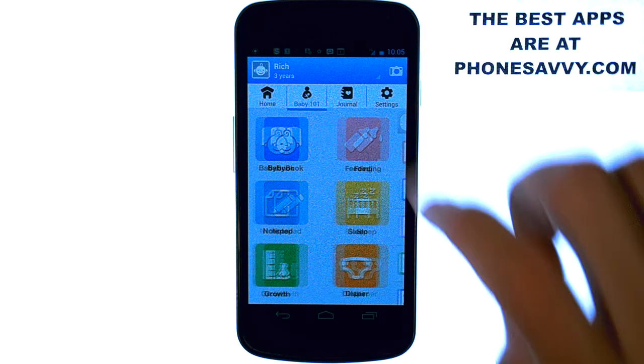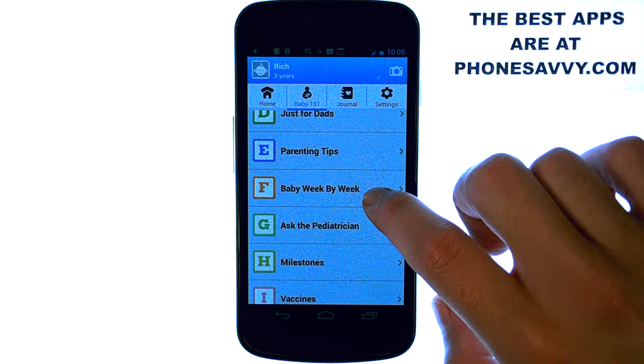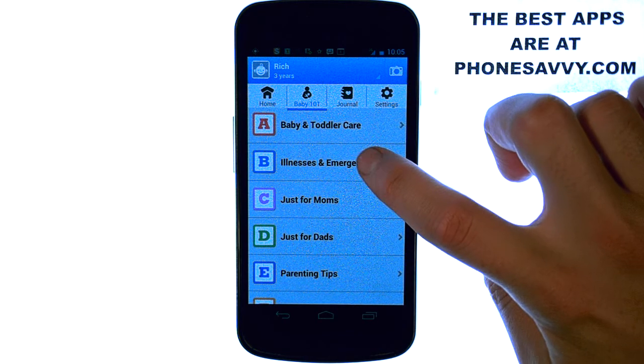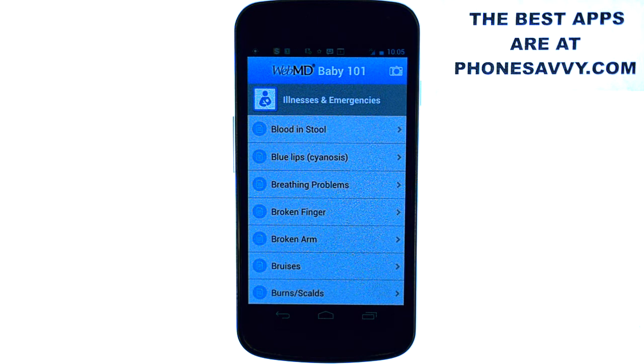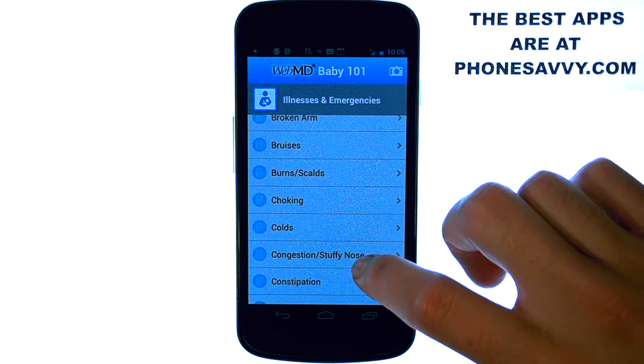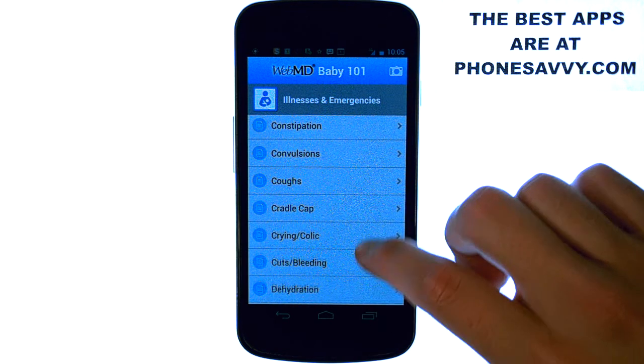If you go to the Baby 101 tab, it'll take you into some literature that you can read about parenting tips. There's also the Illnesses and Emergencies section, which will likely be the most common category you'll be selecting. It shows you A through Z all of the common illnesses and emergencies that children typically go through.